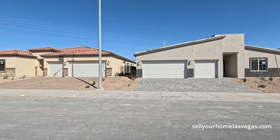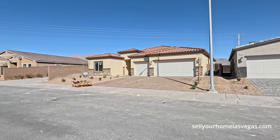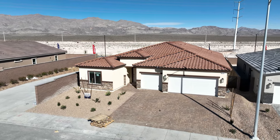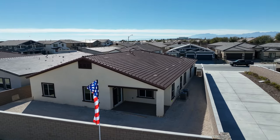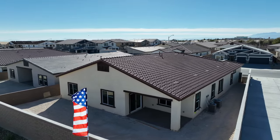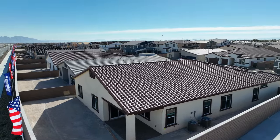Today we're going to be featuring one of their quick move-ins. This one's about 98% done, so it's not 100% completed yet. This is their single-story three-car garage with the next-gen suite. It's a four-bedroom, three-bath, 2,754 square feet. Today's price is $609,450. Welcome to Heartland Manor by D.R. Horton — let's have a closer look.